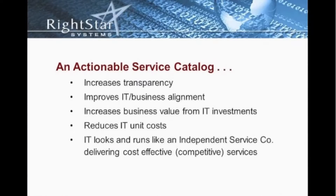IT looks and runs like an independent company. The idea of introducing an actionable service catalog is that we're creating an Amazon-like environment where customers can shop, they can browse the services, they can understand what they're getting before they make decisions, because it's fully documented and it has images and things of that nature. Those are all things that an actionable service catalog brings and introduces to an organization.